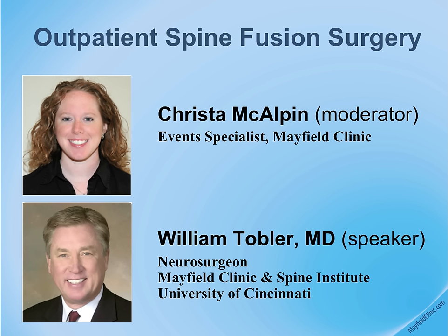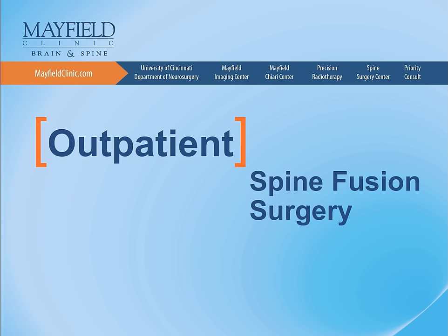Thank you, Krista, and thank you for listening to our presentation on outpatient lumbar spine fusion surgery.